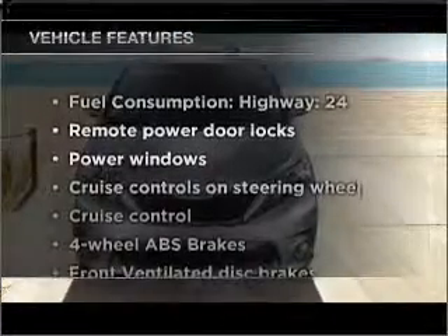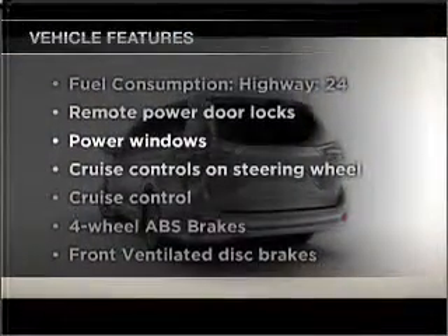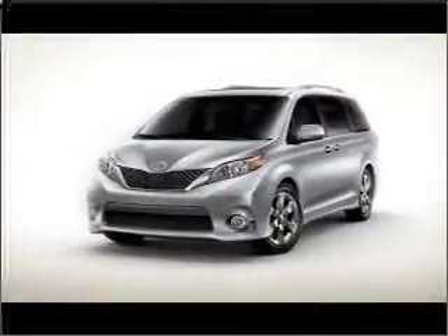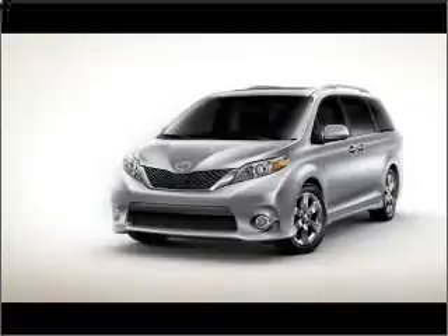Plus, enjoy these notable features that are included in this ride: air conditioning, power door locks, power windows, power steering, cruise control, and AM-FM stereo with an MP3 player.